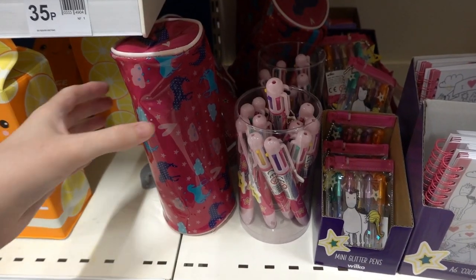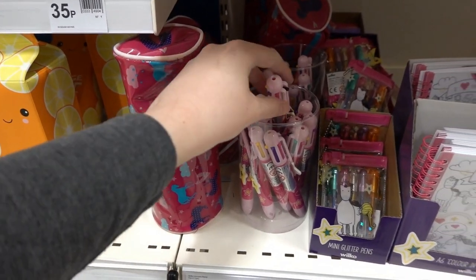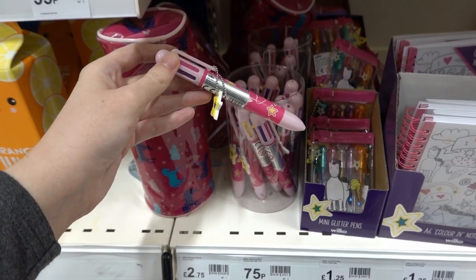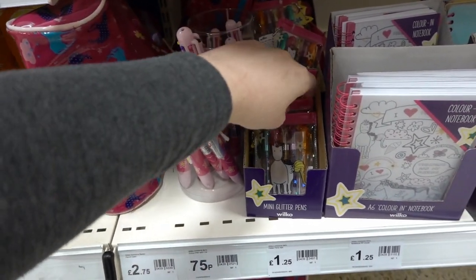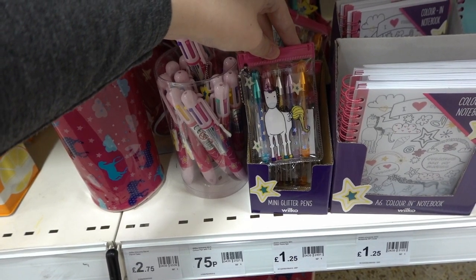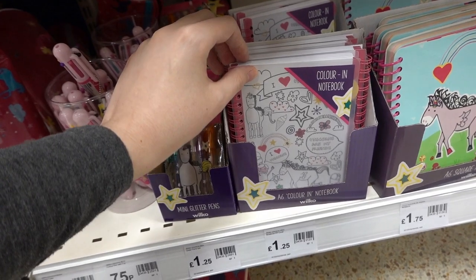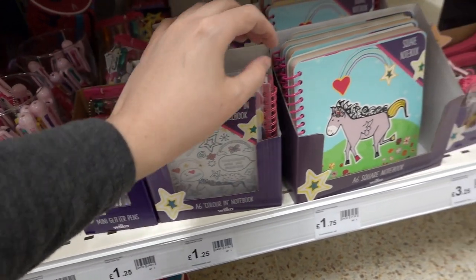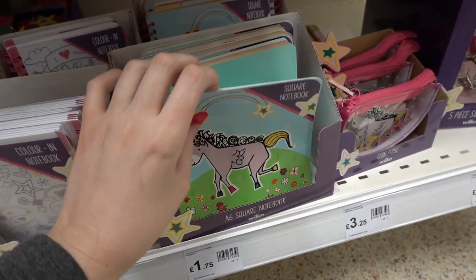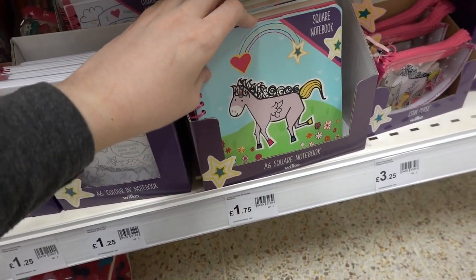They have a unicorn range. They have a pencil case for £2.75, a multi-colour pen for only 75p, a really cute packet of gel pens — you get five in there for £1.25 — a colour-in notebook for £1.25, and this square notebook which actually has different colour pages for £1.75.